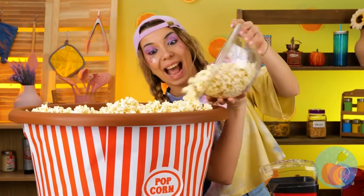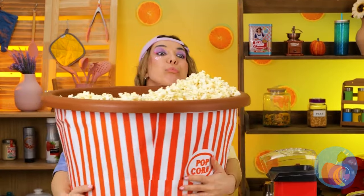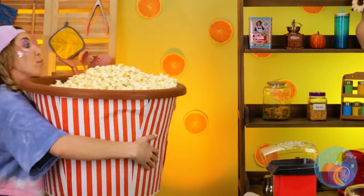Good idea. Add it to this giant bucket — oh, wait a minute. I guess you can never have too much popcorn. After all, you don't want to run out again.